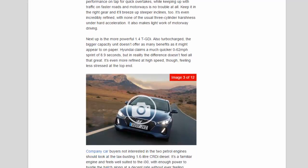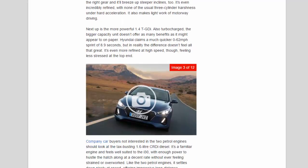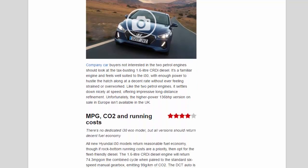Next up is the more powerful 1.4 TGDi, also turbocharged. The bigger-capacity unit doesn't offer as many benefits as it might appear to on paper — Hyundai claims a much quicker 0-to-62 mph sprint of 8.9 seconds, but in reality the difference doesn't feel all that great. It's even more refined at high speed though, feeling less stressed at the top end.